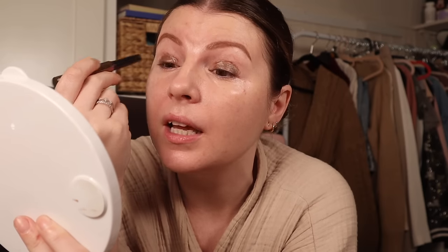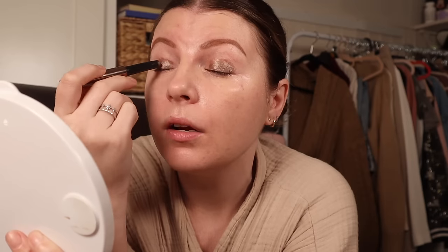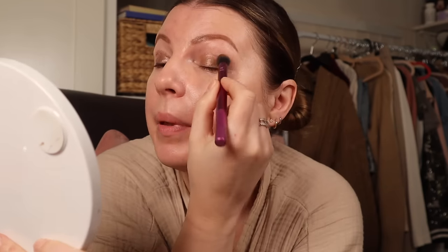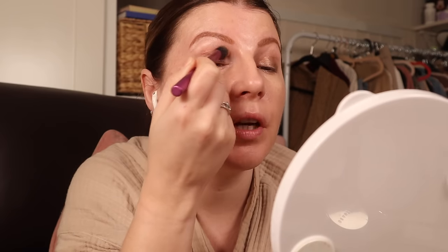Even over a primer they crease on me, but I do like cream products these days. As I blend it out it does feel like it disappears a little bit — I'm going to see if it sets and if I can build on it. The thing is, in an ideal world with a cream shadow stick you'd just whack it on, blend it out with your fingers. But of course they don't work like that because they crease and disappear, and if they need the extra work of a primer then I want them to have something to show for it.